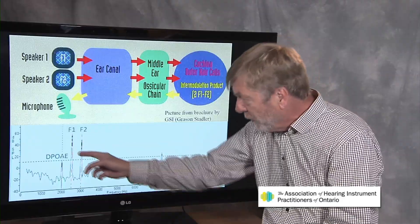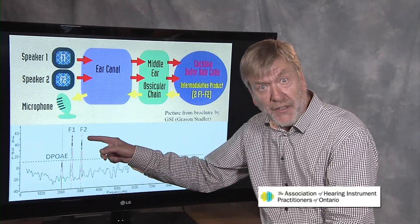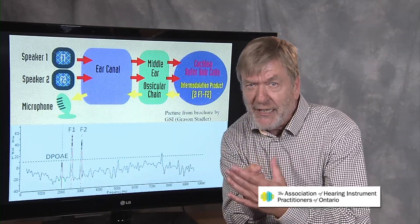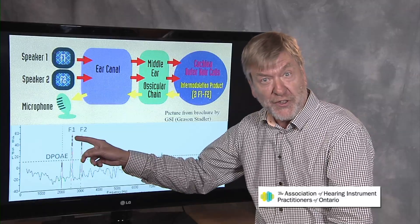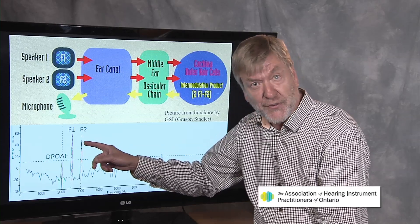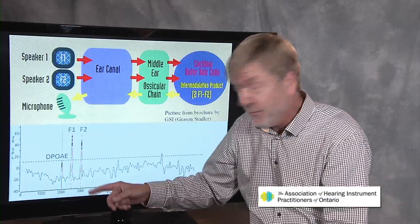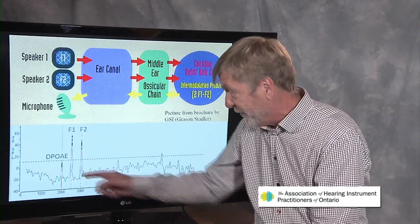Here's what OAEs look like on a spectrum. You'll see frequency one put in the ear, frequency two put in the ear, and the third — the emission — is actually lower in frequency. The relationship of the OAE is expressed as: 2 × F1 − F2. So in the example, if F1 is 1000 Hz and F2 is 1200 Hz, that's 2 × 1000 minus 1200, which equals 800 Hz. That's your distortion product OAE — if it's present, you've got the emission; if not, you don't.